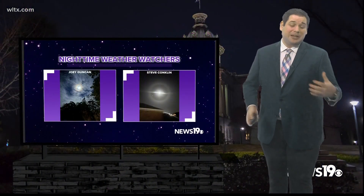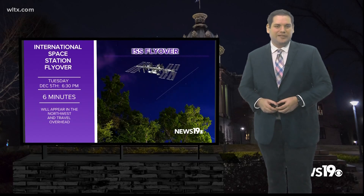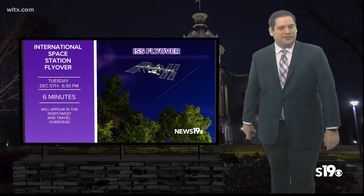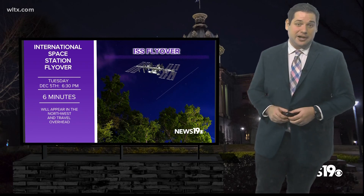As you go through the month of December there's going to be a lot to look at. We're going to start things off with the International Space Station that moves over the Midlands next Tuesday at 6:30 p.m. — an absolutely great pass about six minutes long, so make sure to get outside as long as the weather conditions are looking good.